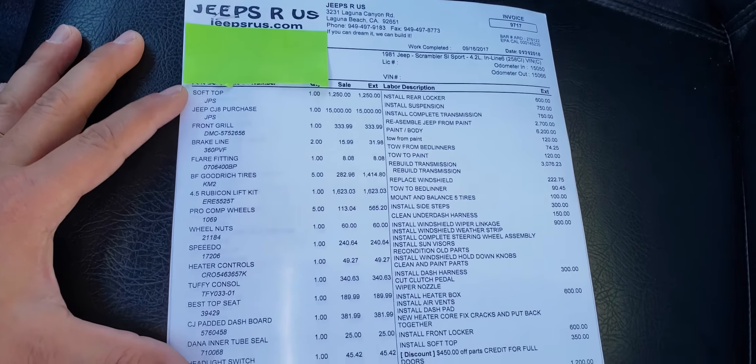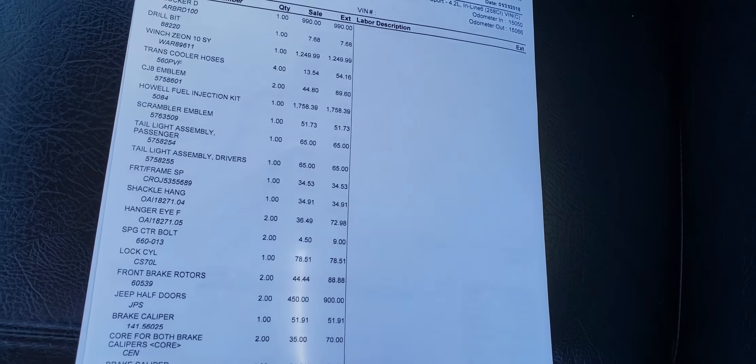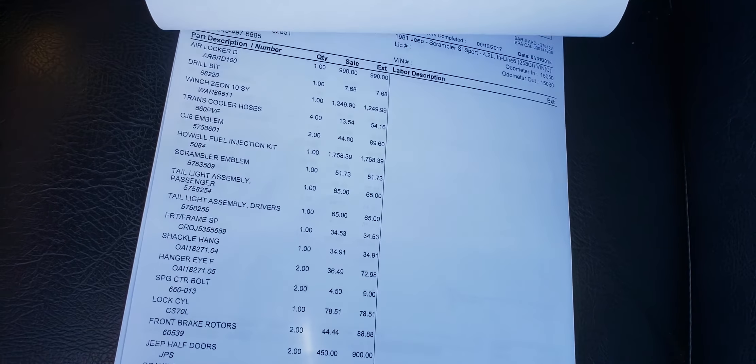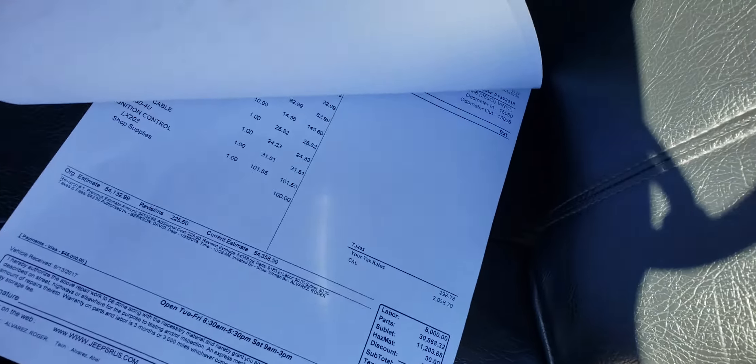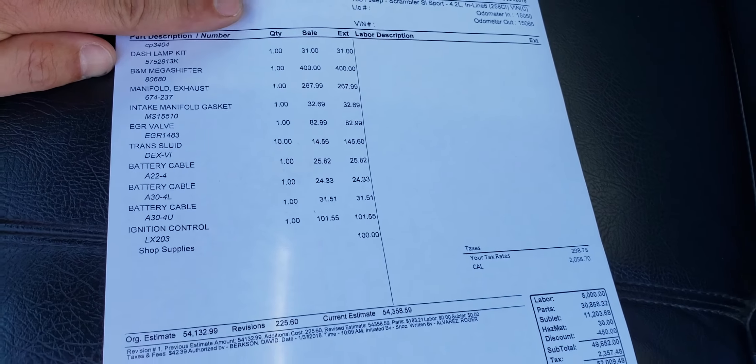I'll try and show you here, this is just some of the information on the parts. Just this parts and labor is about $52,000. And there was quite a bit of paint and body work done after that. This has the Howell fuel injection.